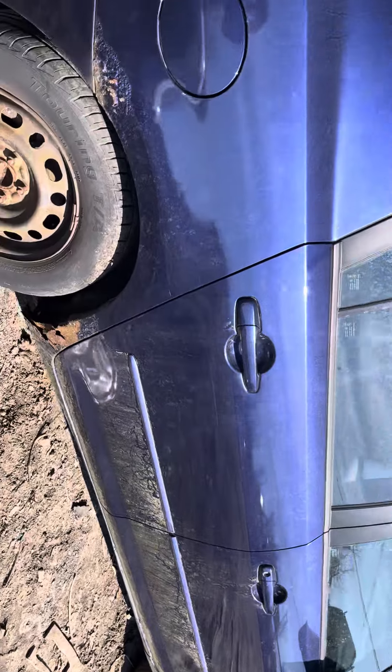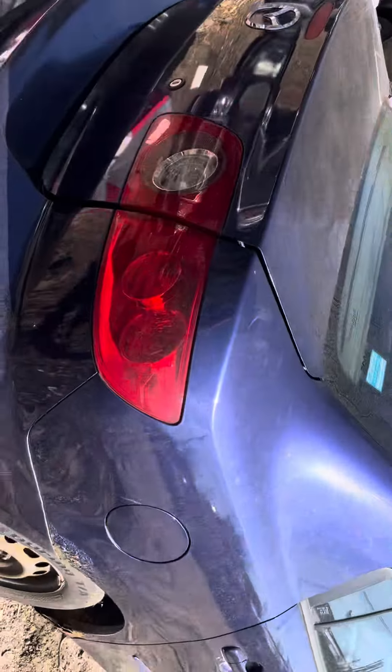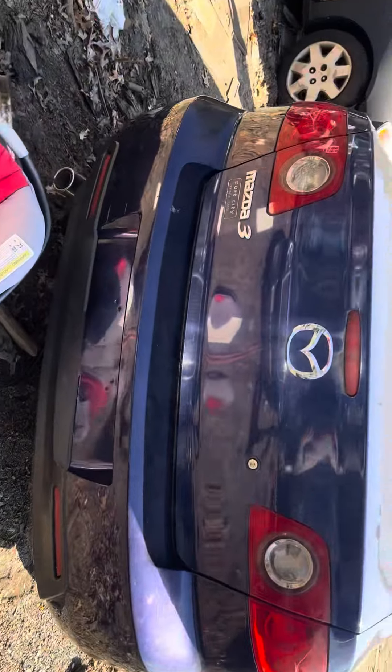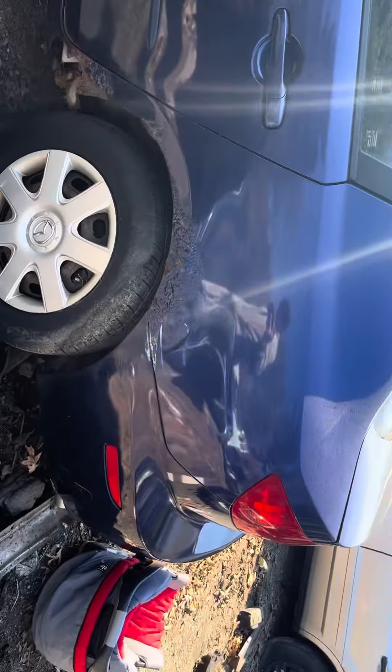Mirror made it. Fuel tank door is good. Taillights are good, rear bumper and lid all look good too.